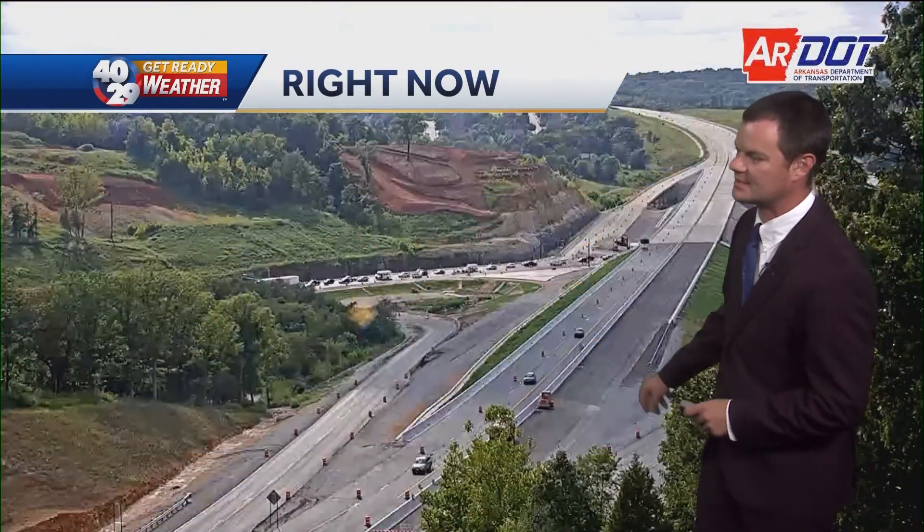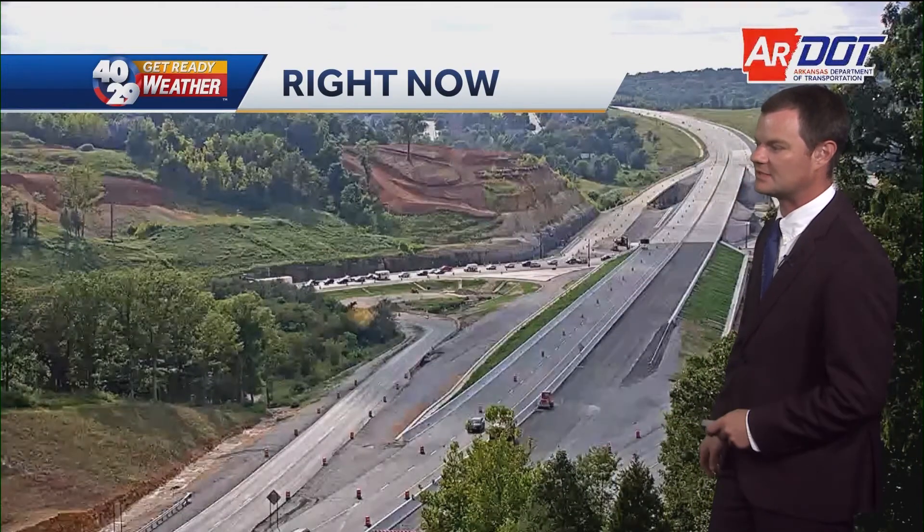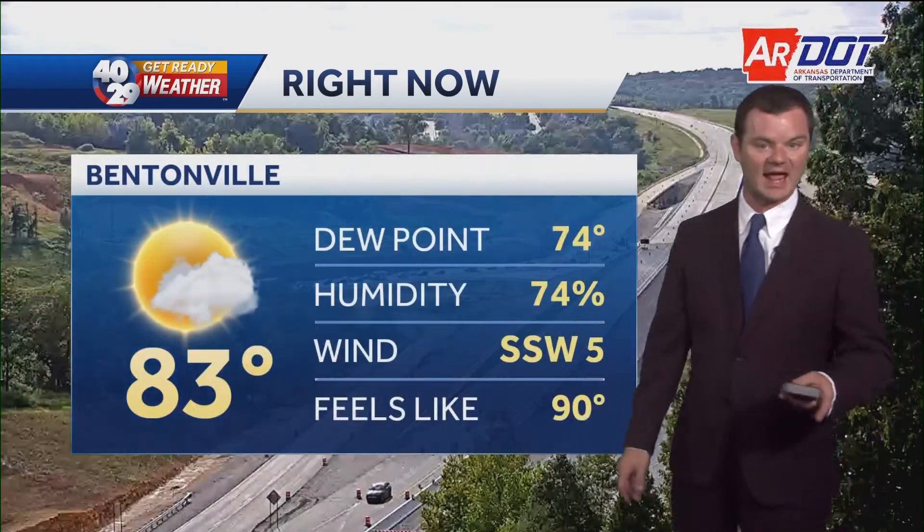There's the Bella Vista bypass — there's that ramp that's closed. You can see traffic moving over the new bridge right now, nice and smoothly in Bentonville. You're just at 83 degrees.